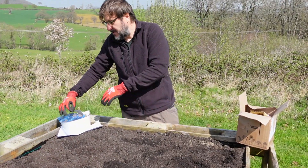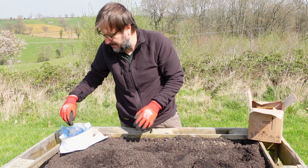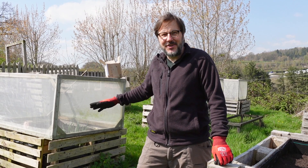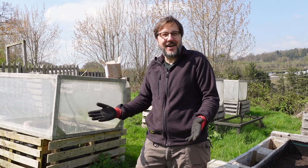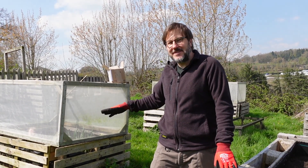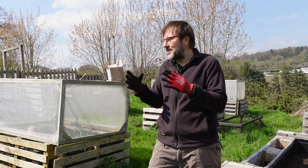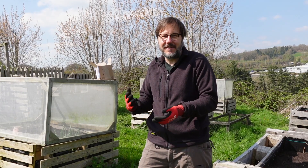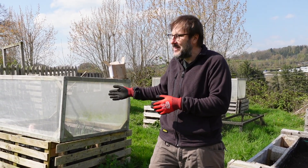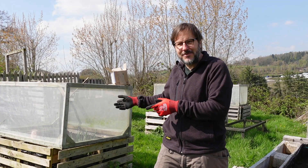We grow Maris Piper potatoes because it's our favourite in terms of versatility - you can use them for french fries, chips, baking, mash. They're just a wonderful potato. We built that row of beds two years ago and I thought a 50-centimetre bed would be a good height because it would require less soil. The big mistake we discovered is that 50 centimetres was a perfect height for the rabbits to actually jump into - and once rabbits find a place, they will just get in there and dig stuff out. I was constantly fighting with them last year to keep them from digging up our onions.